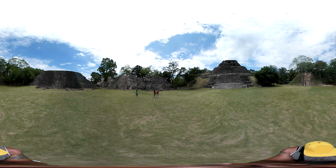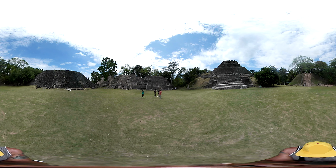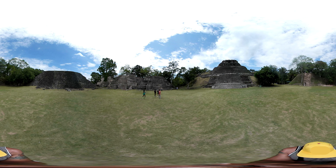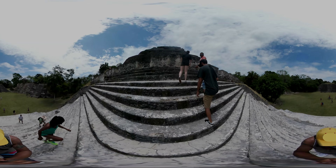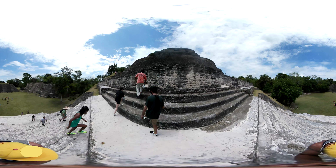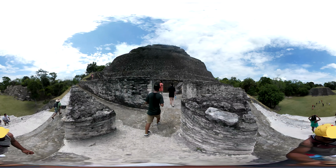Large cities were built that housed hundreds of thousands of people. One of Xunantunich's better known structures is the pyramid known as El Castillo, not to be confused with the El Castillo at Chichen Itza. Walking up these huge steps was extremely tiring in the immense heat. I could only imagine how the Maya felt when they were doing their daily tasks, or worse, when building the site.